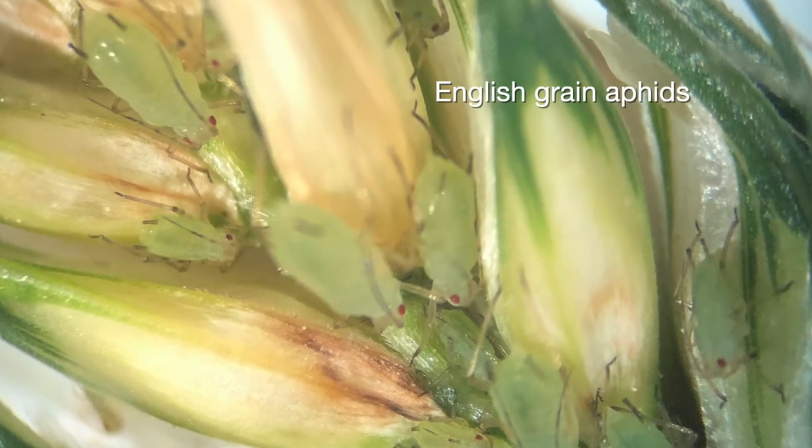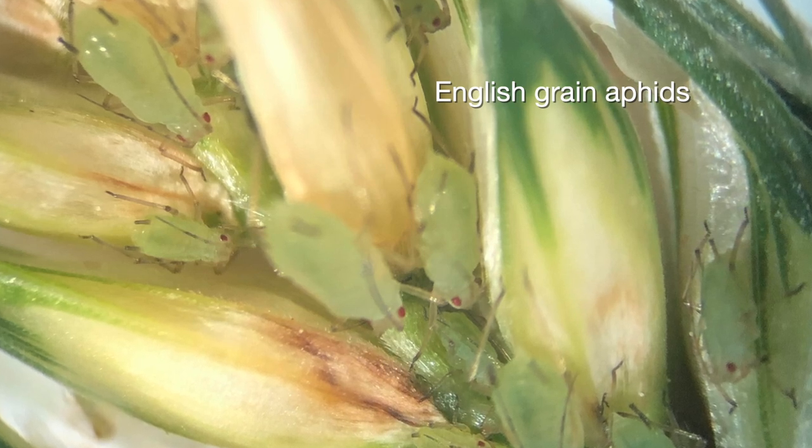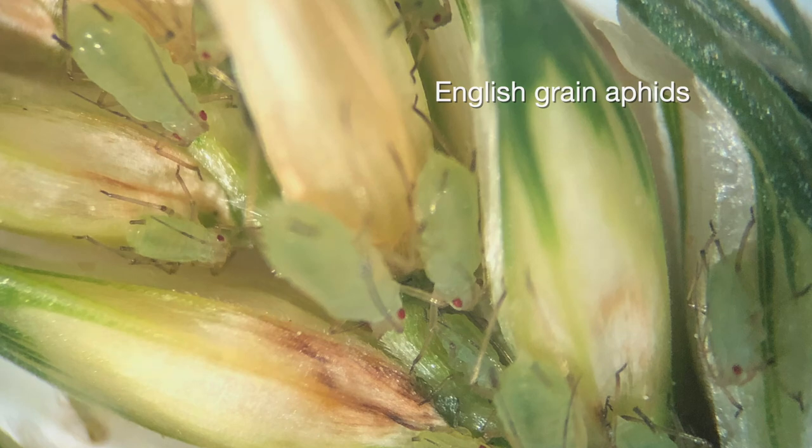I got some samples last week of heads that had already emerged and they were loaded with English grain aphids, which is kind of unusual for Oklahoma. They usually appear in other places, but this might be a year where they're doing well. They typically get parasitized quite a bit so we don't usually see them build up in the heads, but the heads I got samples of were loaded with them. Right now not a lot of heads are starting to come up quite yet, but for both types of aphids, what's the scouting method producers should use?